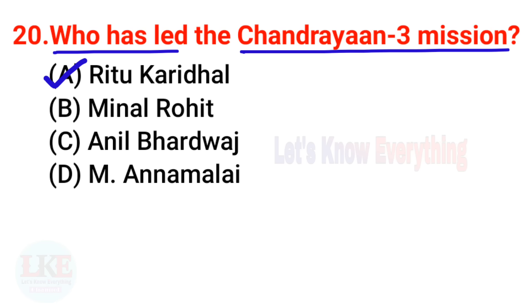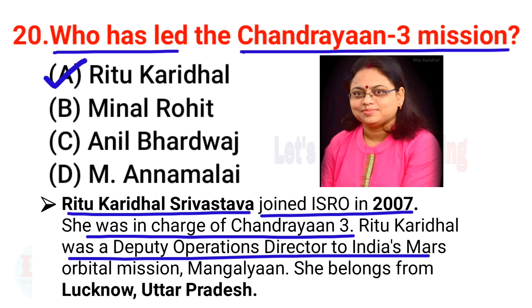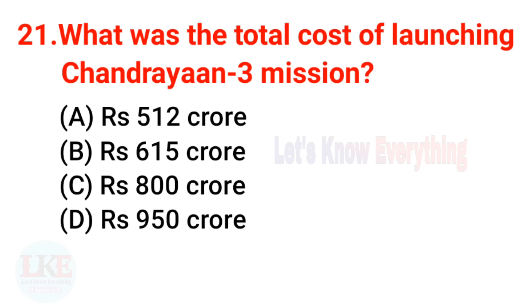Question 20: Who led the Chandrayaan 3 mission? The right answer is Ritu Karidhal. Ritu Karidhal Srivastava joined ISRO in 2007 and was in charge of Chandrayaan 3. She was also the deputy operations director for India's Mars Orbital Mission, Mangalyaan. She belongs to Lucknow, Uttar Pradesh.